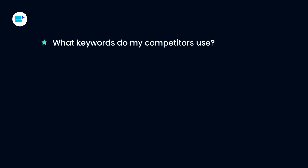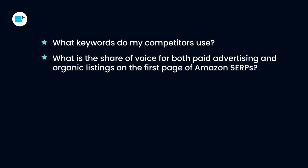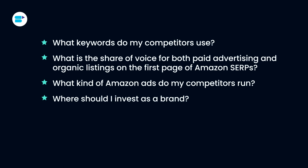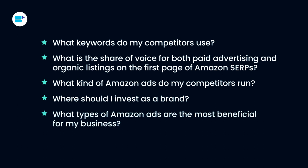More specifically, tracking SOV allows you to answer questions like: what keywords do my competitors use? What is the share of voice for both paid advertising and organic listings on the first page of Amazon search? What kind of Amazon ads do my competitors run? Why should I invest as a brand, and what type of Amazon ads are the most beneficial for my business? It will also allow you to understand market trends and better gauge your market share in an industry or category among prospective and existing customers.